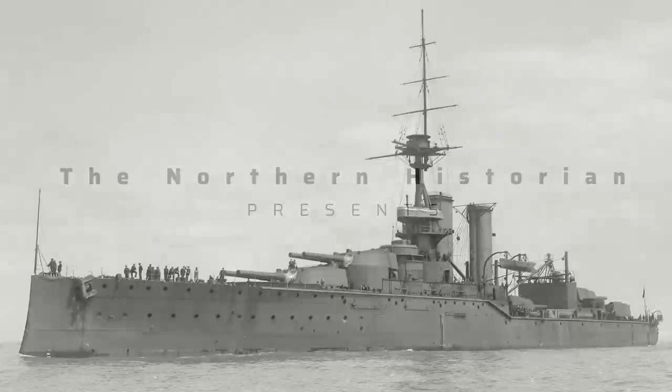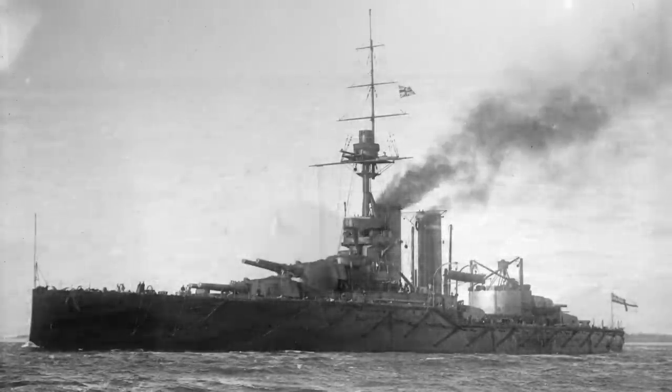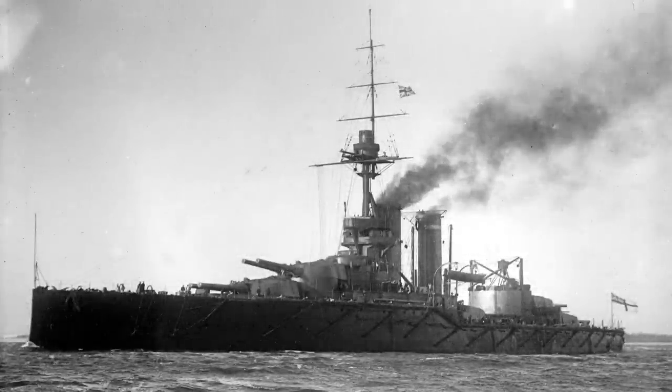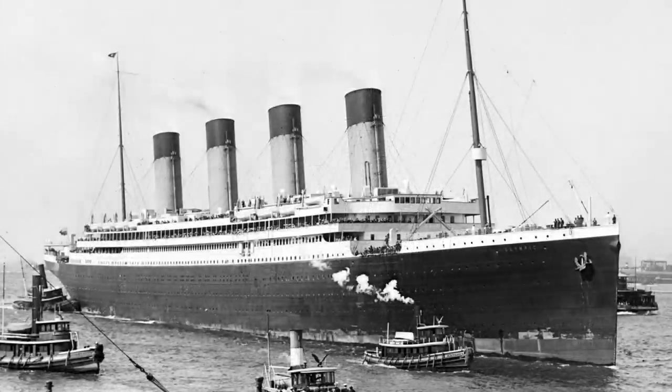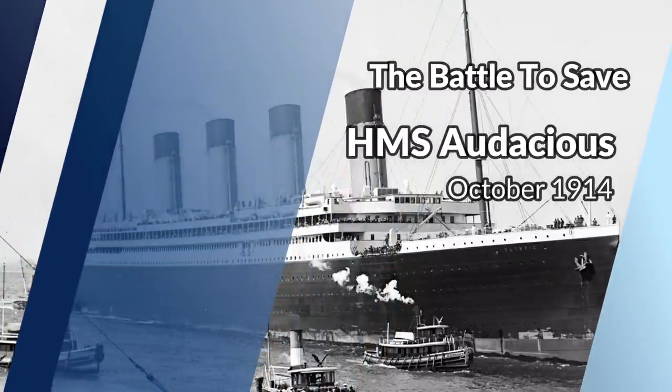In October of 1914, the King George V class dreadnought battleship HMS Audacious was carrying out gunnery practice off the coast of Ireland. Unbeknown to her captain, she was sailing straight into waters that had recently been visited by a German mine layer. Early in the morning an explosion ripped through the hull and over 800 sailors were now in serious danger. Rescue, however, came in the form of the White Star Line's RMS Olympic — the sister ship of the Titanic — now in a race to save the crew and HMS Audacious herself.